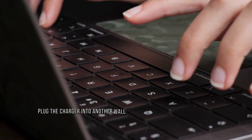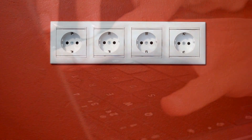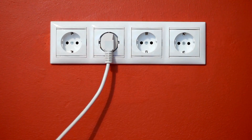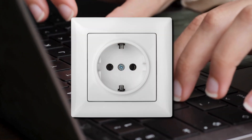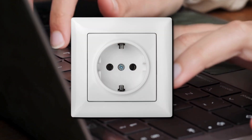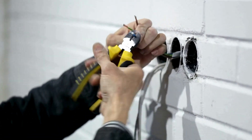Method 1: Plug the charger into another wall outlet and see what happens. If your laptop does not give an electric shock this time, the problem is with that particular wall socket. Maybe the wall socket is not grounded well. In this case, you may need to contact an electrician for further assistance.